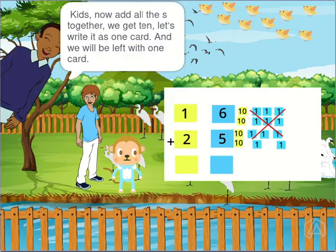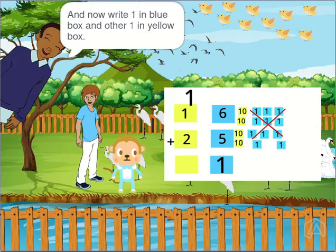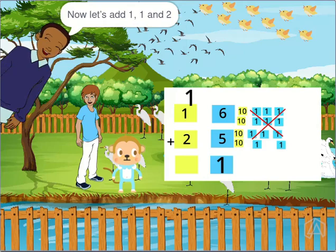Kids, now add all the ones together. We get 10. Let's write it as one ten-card and we will be left with one one-card. Now, write one in the blue box and the other one in the yellow box. Now, let's add 1, 1 and 2 tens.